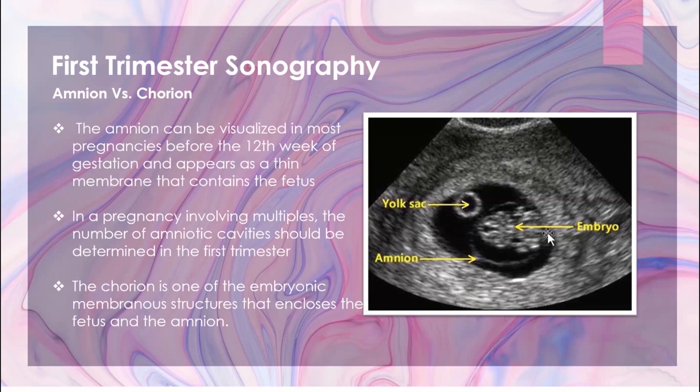The chorion lines the gestational sac. Sometimes you can see a bright reflective layer here. The amnion and chorion will fuse at 14 weeks, and the yolk sac will go away at that time as well — you'll no longer see that amniotic band.